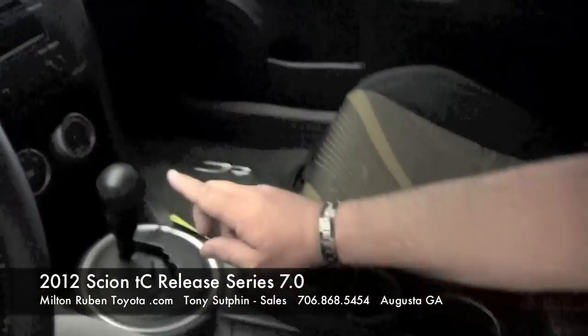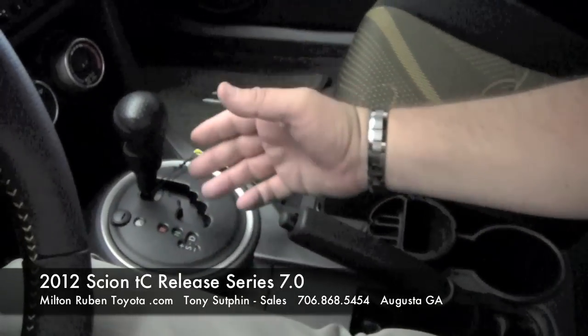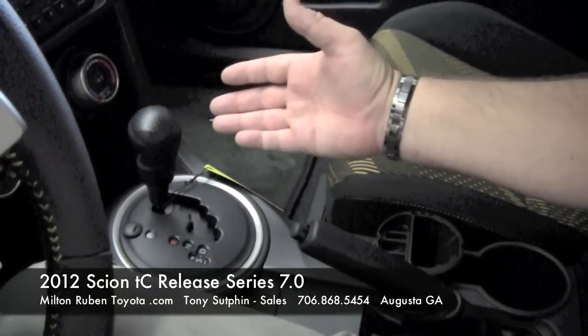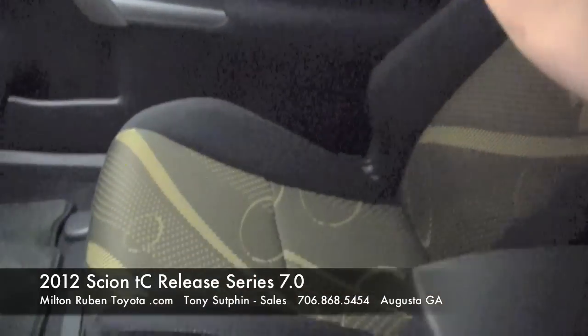You also have Bluetooth — very nice. You also have a six-speed transmission with a sequential shift. So if you feel young, you can drive it like a clutch, without a clutch. Cruise control. It also comes with a sunroof.